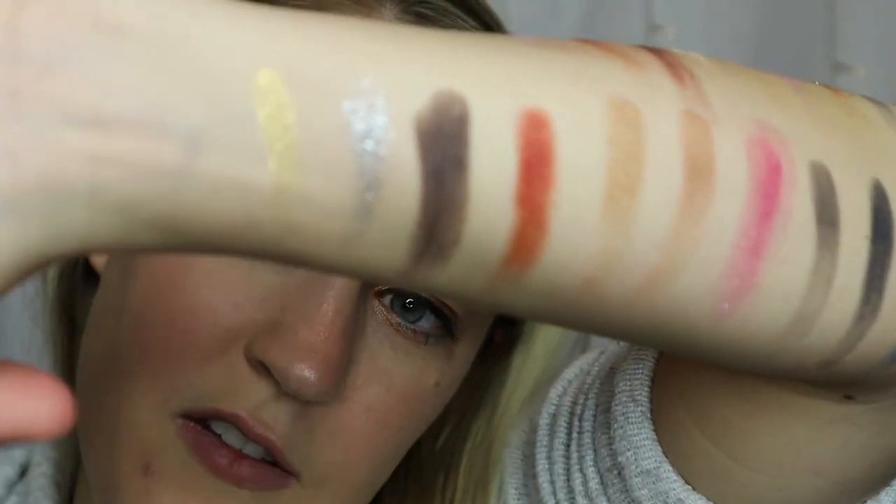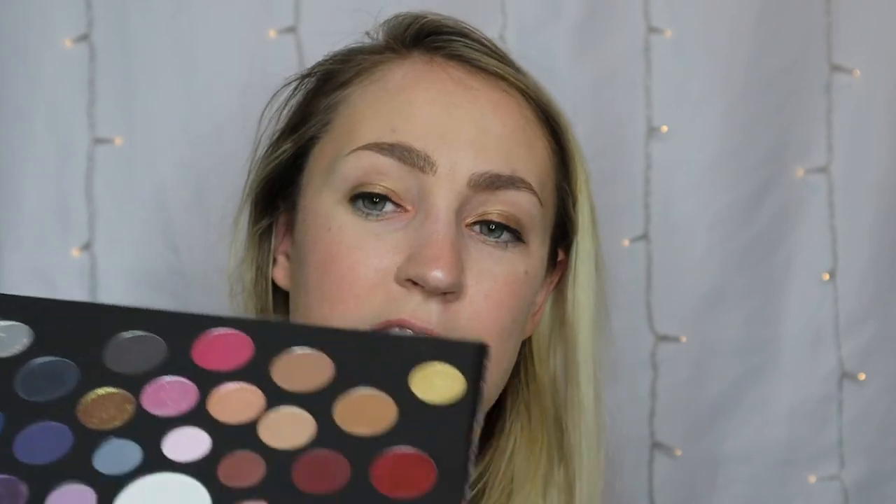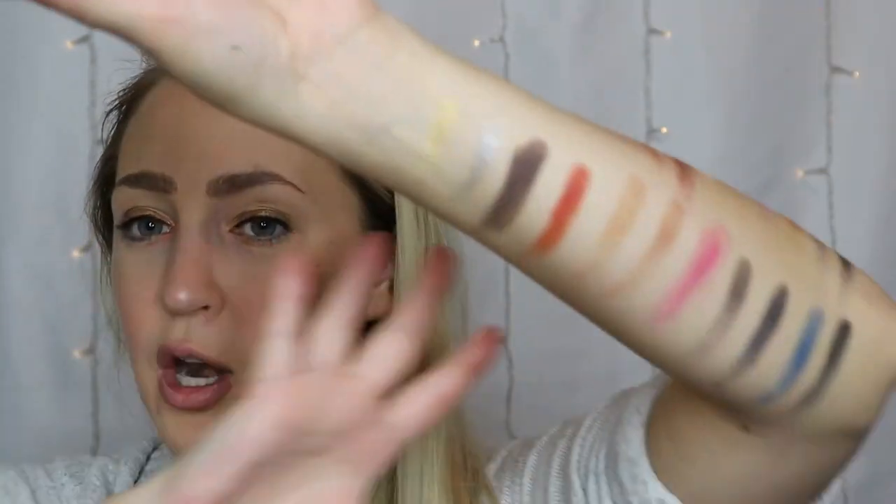This is an expensive palette — $99 is not cheap. Whenever I talk about Mac I'm usually one of the first to say it's very affordable, but $99 is not the most affordable thing. However, it is 25 eyeshadows, it's a limited edition piece, and most of the colors perform pretty well. There are a few duds, but overall you're getting a really nice variety, and we'll see how they play out on the eyes in a video coming up if you want to see that.